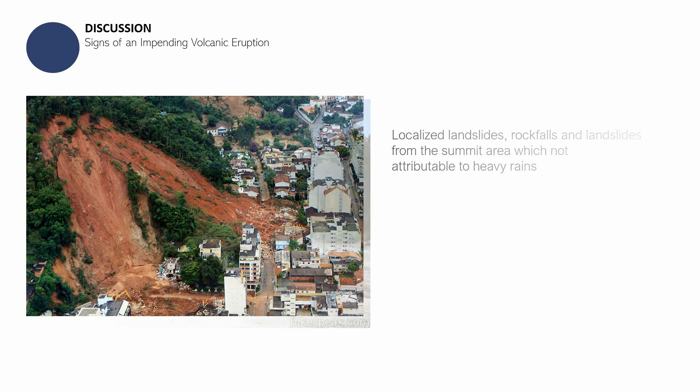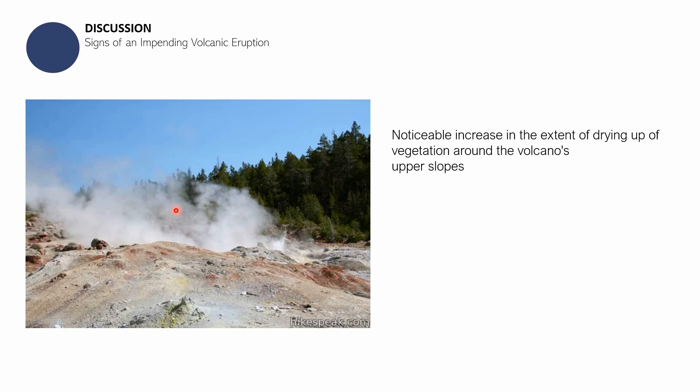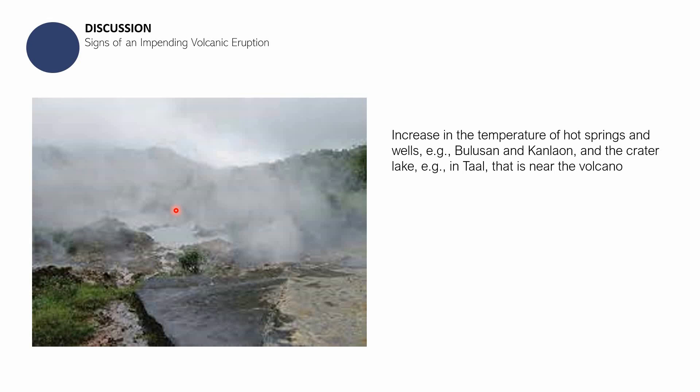One more sign of an impending volcanic eruption is the drying up of vegetation around the volcano's upper slopes — areas that previously had trees begin to dry out. Hot springs, such as the Bulusan hot spring, may become a tourist destination but could become dangerously hot. Similarly, lakes like Taal Lake — when their temperature rises abnormally — can indicate an impending volcanic eruption.